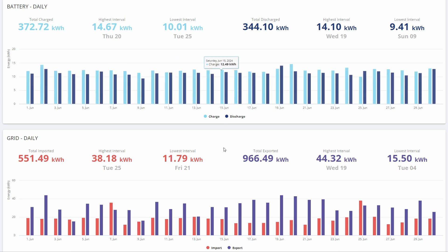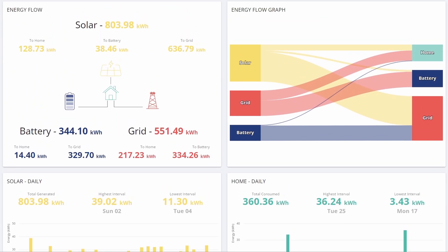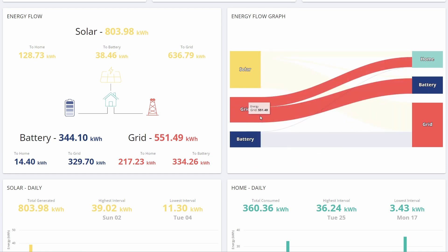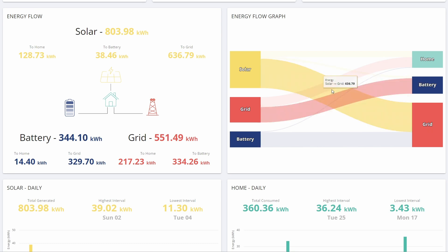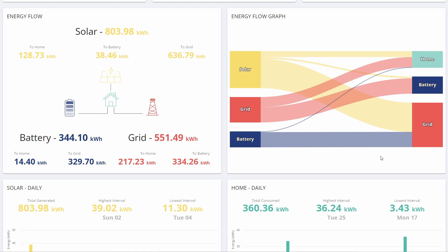That all works out because of the way that Intelligent Flux works. The energy flow diagram confirms this — a lot of the battery is now being charged from the grid instead of from solar, almost exclusively. Only a tiny bit is coming from solar and almost all of the solar is getting exported back to the grid. Very little is going to the home because we didn't need that much, and most of the battery is also going out to the grid. Very little is actually being used to support the home, but that's all fine and as expected with Intelligent Flux.